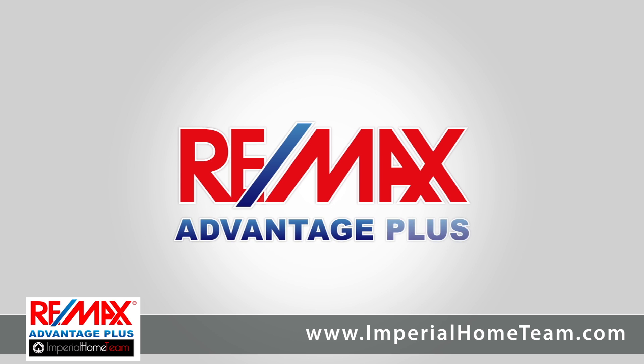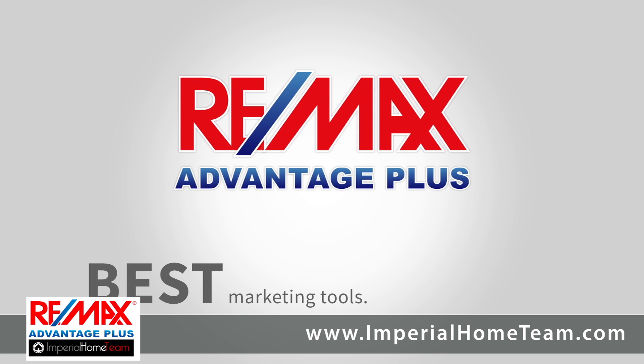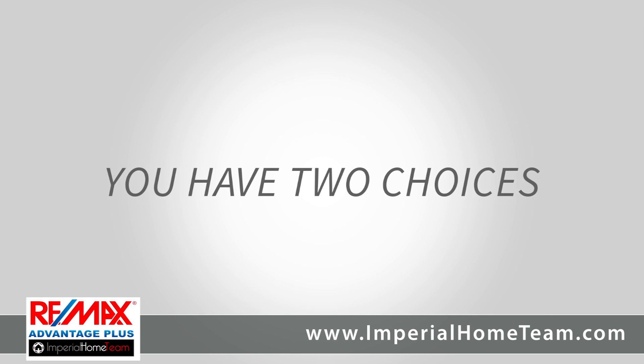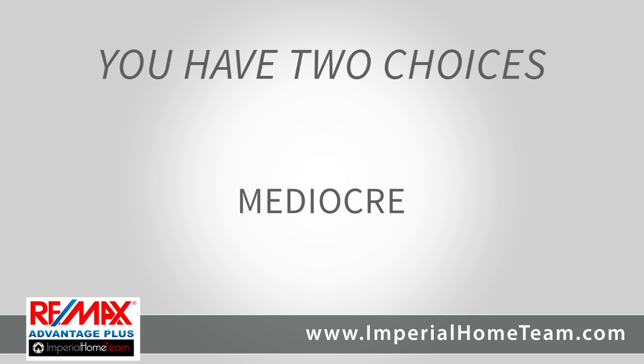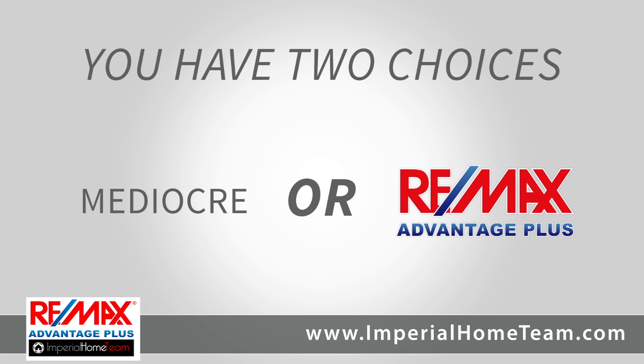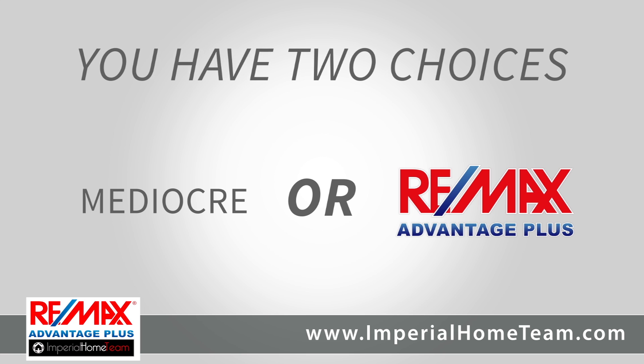RE-MAX Advantage Plus Sales Associates are empowered with the best marketing tools, the best technology, and the best support to get your home sold. But you have two choices: settle for a mediocre agent and expect a mediocre outcome, or list with the best and expect the best in return. The choice is yours!